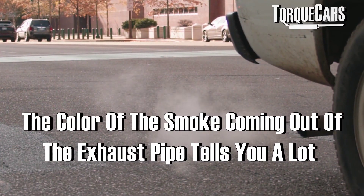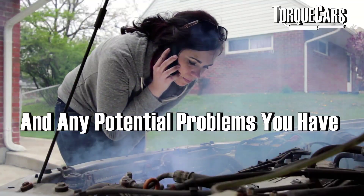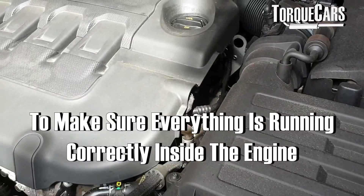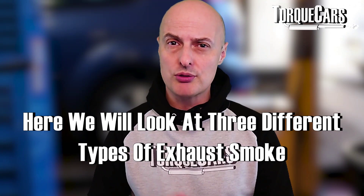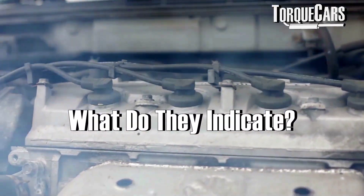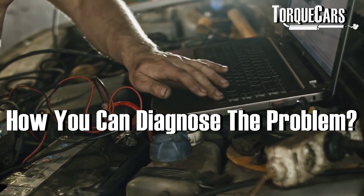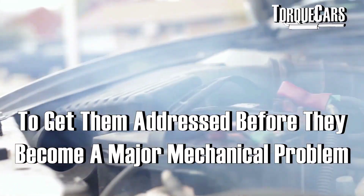The color of the smoke coming out of your exhaust pipe tells you a lot about the condition of the engine and any potential problems. It's always a good idea to check the exhaust smoke every now and then to make sure everything's running correctly. In this video, we're going to look at three different types of exhaust smoke: white smoke, blue smoke, and black smoke, and what they indicate about what's going on inside the engine.